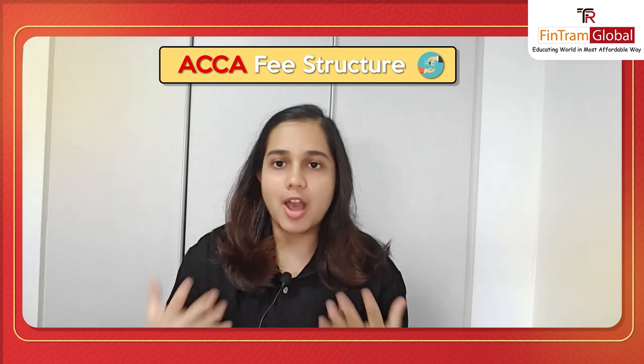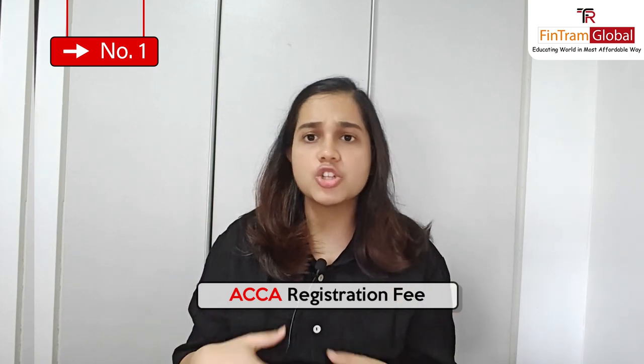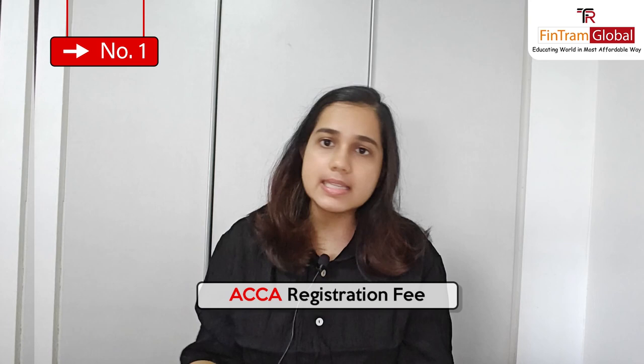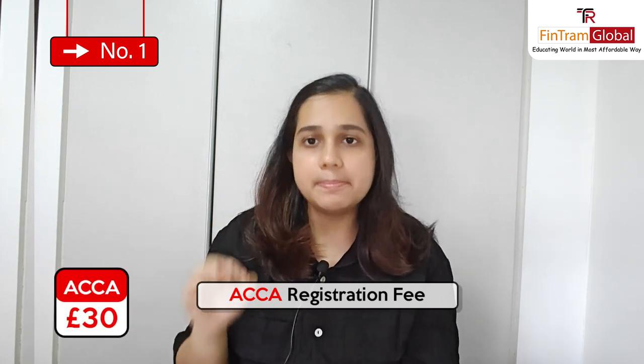Any qualification that you pursue, you have to pay fees. ACCA also has certain types of fees which I will be telling you today. The first one is your registration fee. Whenever you register for any course, you have to pay a fee. ACCA also has a registration fee which students who want to register for the ACCA course have to pay. This fee is around £30.